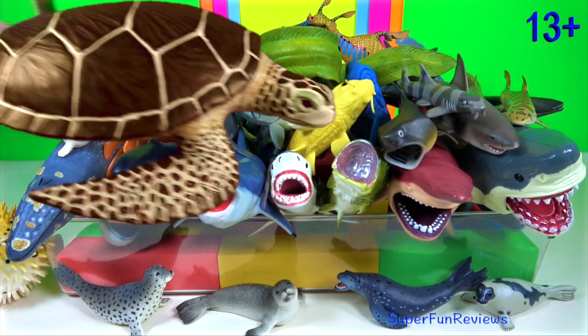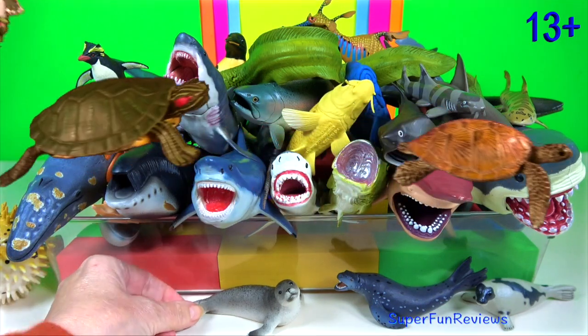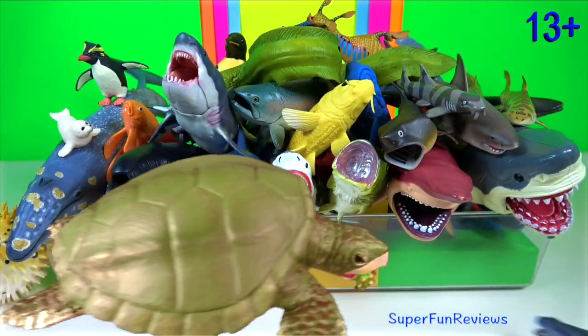Hey guys, it's Kerry. Lots of amazing sea animals today. Let me know what your favourite sea animal is.